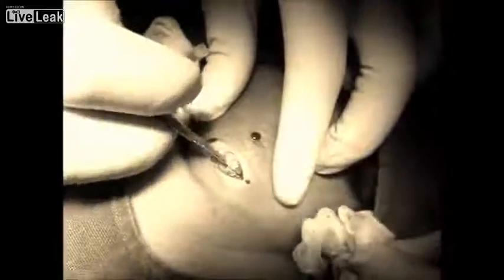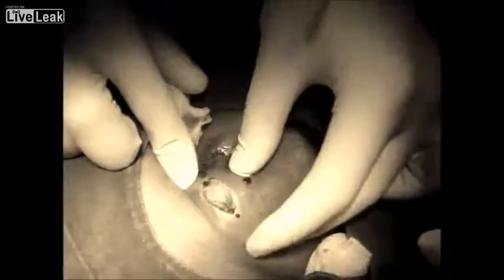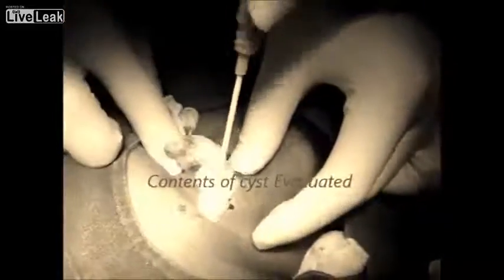Under local anesthesia — just watch the video. Local anesthesia is given, incision is made. This is all the infected material inside that cyst.